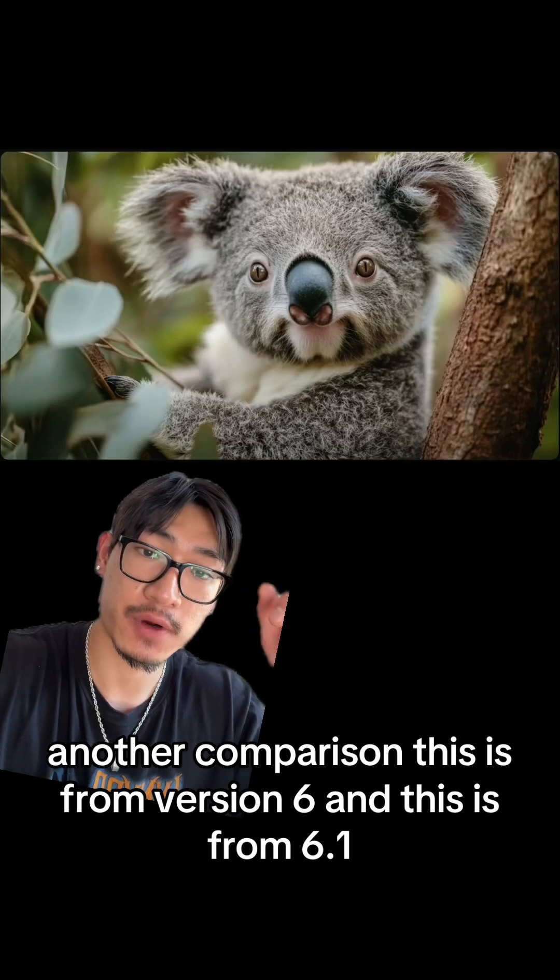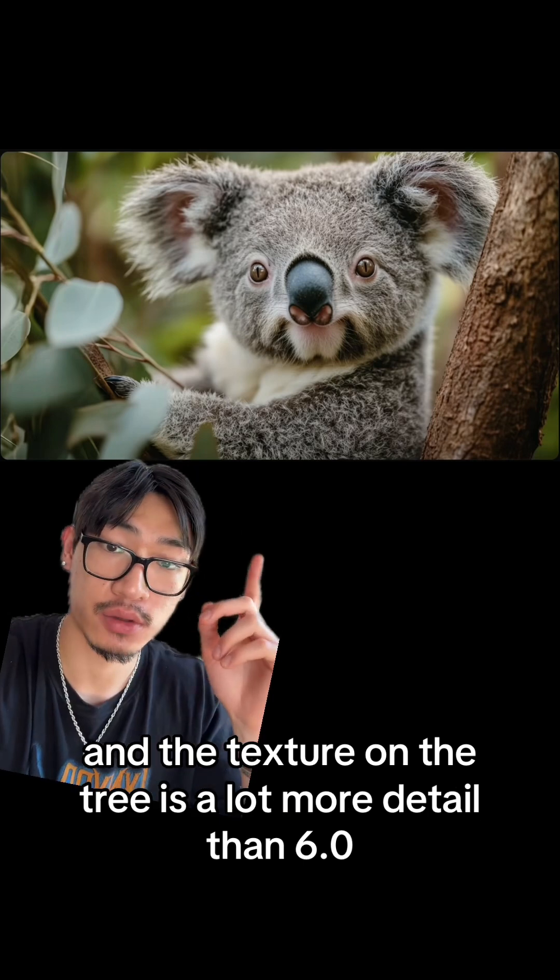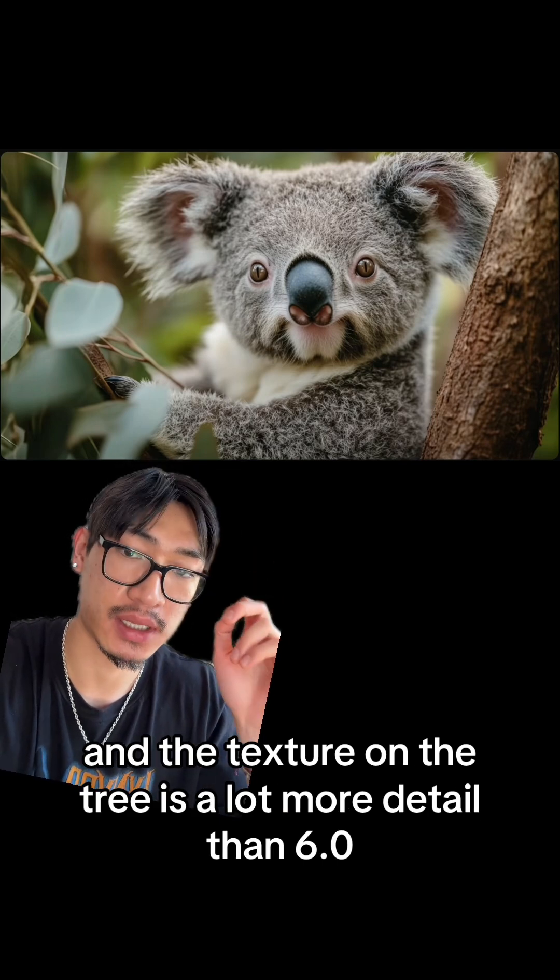Another comparison — this is from version 6, and this is from 6.1. The hair texture on the collar seems to be slightly better than 6.0, and the texture on the tree is a lot more detailed than 6.0.